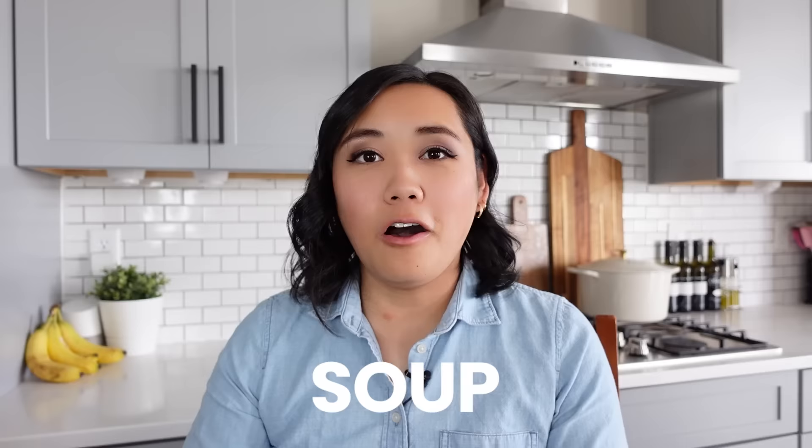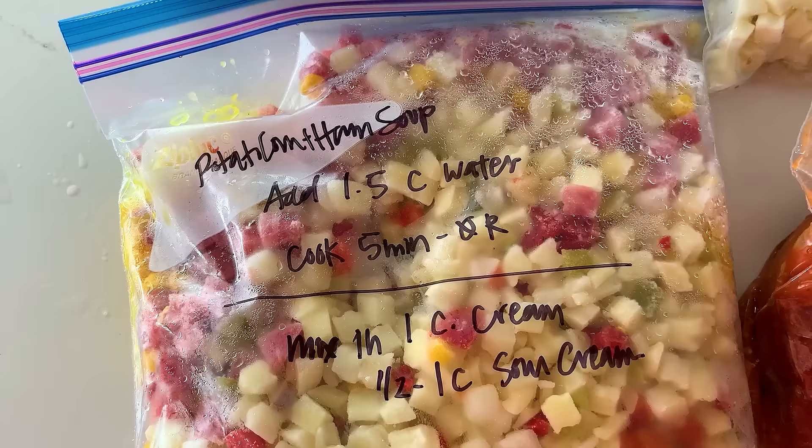The next thing you can freeze easily is soup. Almost anything that doesn't have noodles in it can freeze really, really well. If you have leftovers, I would recommend freezing it in those super cubes — they're like those silicone giant ice cube trays specifically meant for food and soup. You can also freeze them in individual sandwich bags and then thaw as you need it. I have a video with four amazing freezer meal soups that you assemble and then put in your instant pot — they're so delicious, so check out that video next.